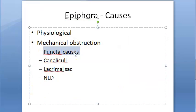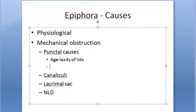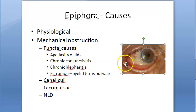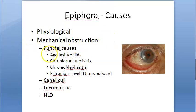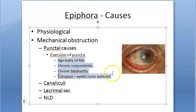Punctal causes include old age, chronic conjunctivitis, chronic blepharitis, and conditions causing ectropion. Ectropion is where the eyelid turns outward due to age-related laxity of the lids, chronic conjunctivitis, or chronic blepharitis. This leads to aversion of the puncta, which are all punctal causes of epiphora.